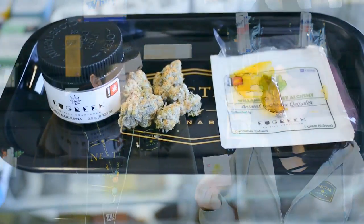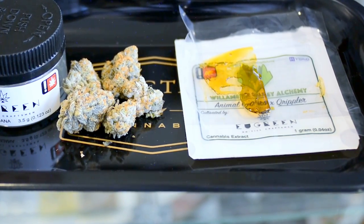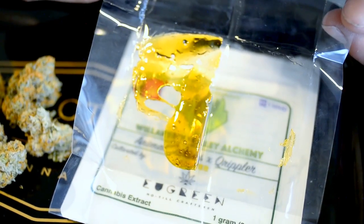One of them is going to be Willamette Valley. They have a very nice facility — they do high-end quality extractions in live resin, and they work very well with Ugreen.